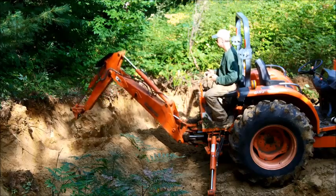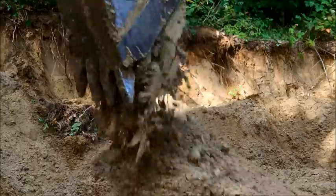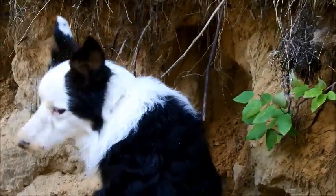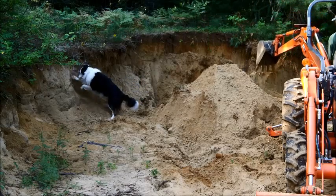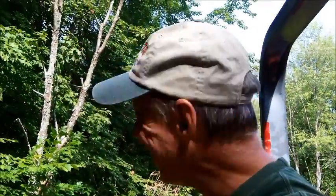I got everything smoothed over, and when I returned to the sandbank, Frankie got in on the dig and we had a bit of a contest going. Oh sure, he can move some sand all right, but he's no match for my Kubota. My pile's bigger than yours, buddy. I can't say he's really much help, but he sure does provide the entertainment.